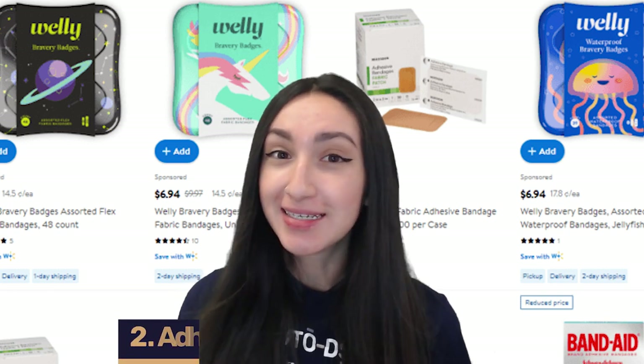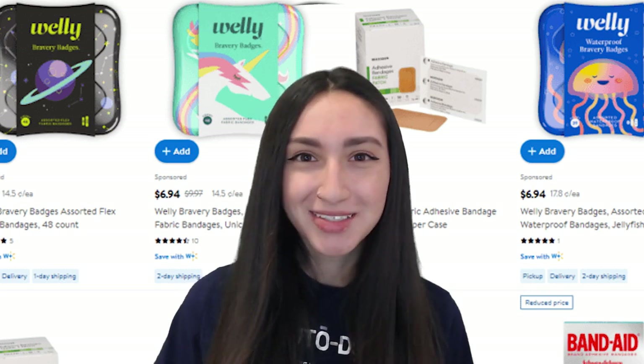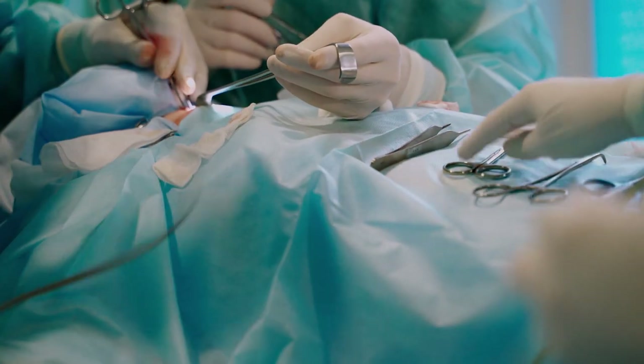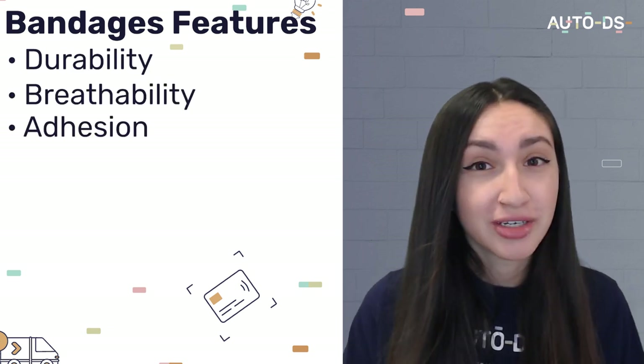Our next medical supplies product is adhesive bandages. These bandages can be used for several purposes, from simple injuries at home to surgical procedures at hospitals, and because they're in such high demand they will 100% help you gain substantial profits. When dropshipping these, make sure they include features such as durability, breathability, adhesion, and waterproofing. You can dropship plastic, clear, or sheer variations, and also offer island pads and full pads. Make sure to offer a diverse selection in terms of various sizes, shapes, and designs.